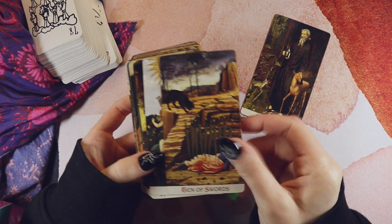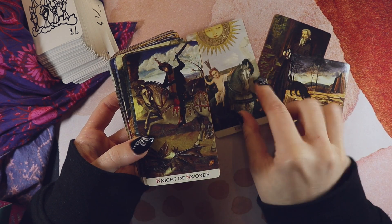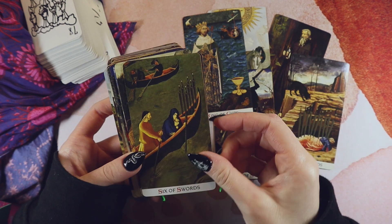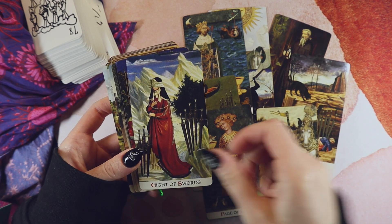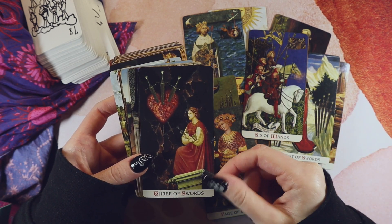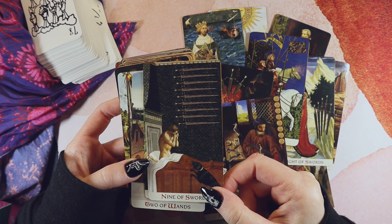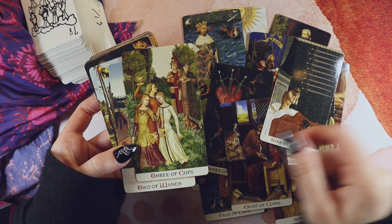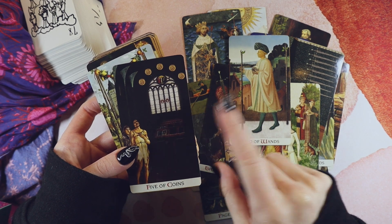My vintage deck is the Golden Tarot by Cat Black. I trimmed the borders off — I love it so much more like this because the borders were a brown pattern that dulled the cards. This is late medieval and early Renaissance imagery that's been digitally collaged together to create the tarot deck. This or another digital collage of old images is really the only option for a vintage deck in my collection.